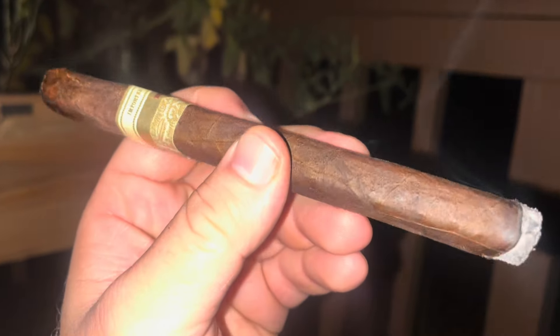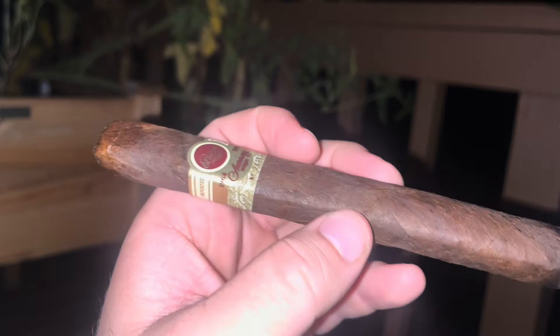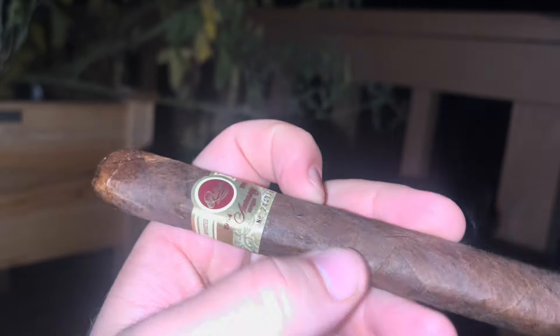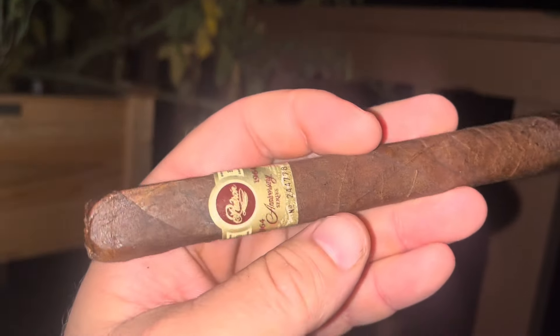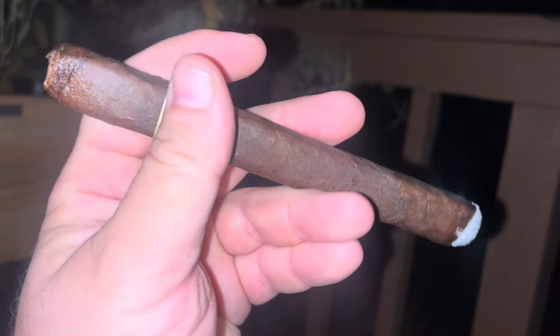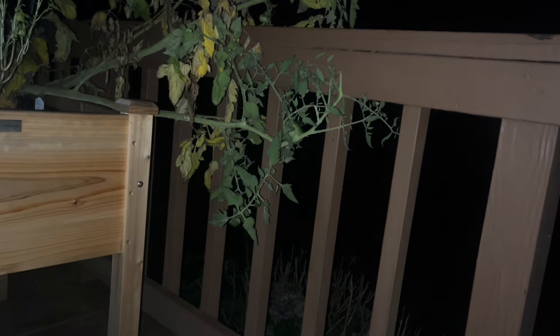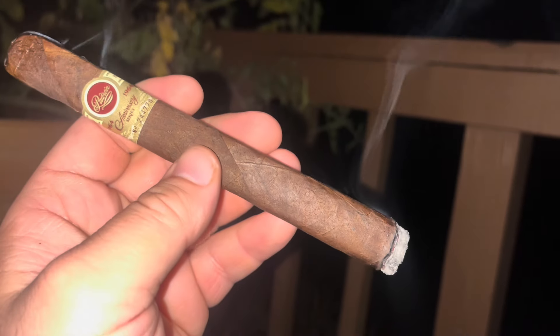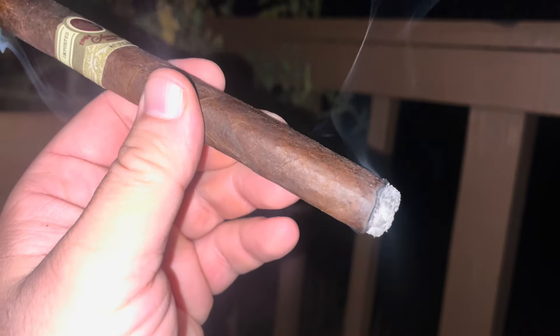Here's what it is. This is the Churchill, aka Diplomatico. This was given to me — but that's what happens when you smoke a cigar. This was given to me by Dream Life. Shout out to Dream Life.